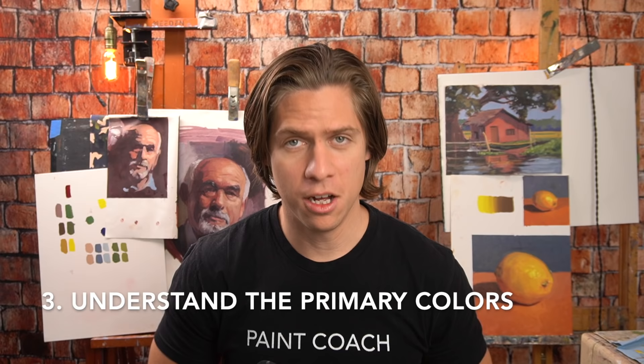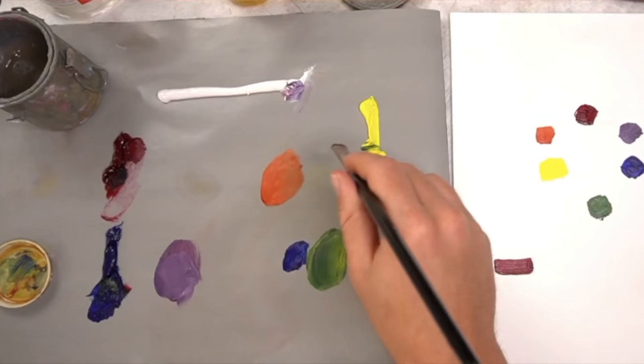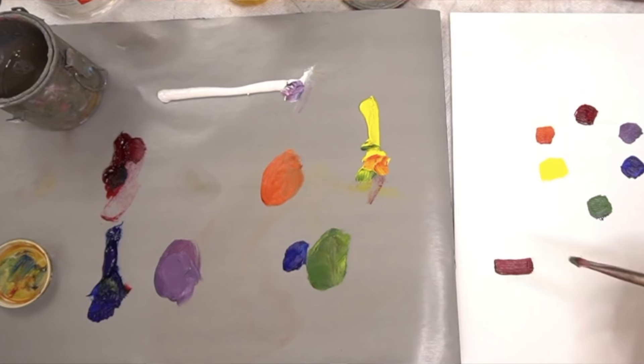Number three: when it comes to colors, understand the primaries first. Primaries are red, blue, yellow, and white — more specifically, I like to use ultramarine blue, alizarin crimson, cadmium lemon, and titanium white. Understanding and getting a hold of the primaries is going to do a lot of things. First, it gives you a strong foundation of color, so that when you do add other colors to your palette, you know where to use them, how to use them, and why to use them.